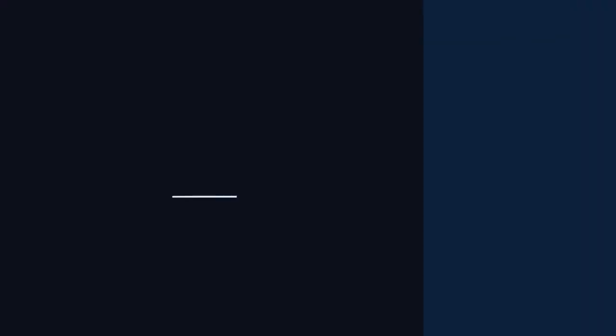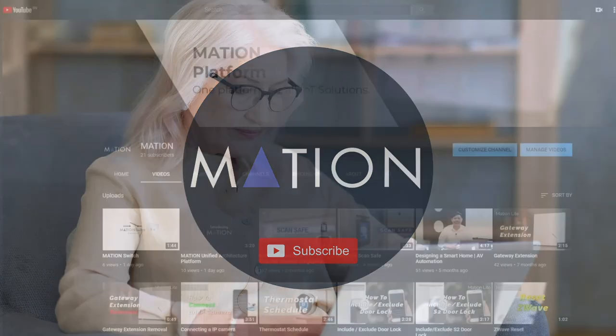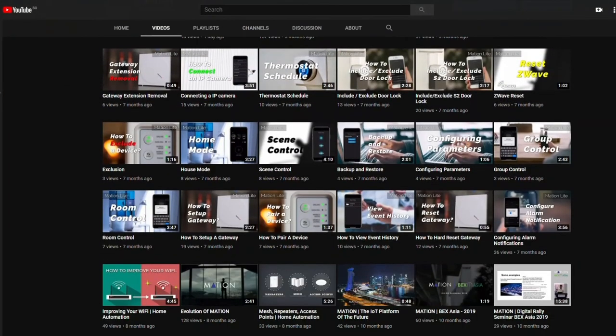These are some of the benefits of having a smart home entertainment system. Thank you for watching — make sure to drop a like and subscribe to our channel for more technology and IoT content. Check out our other videos on our YouTube channel, Mation, for more tips and information on the Mation Unified Architecture platform and solutions.